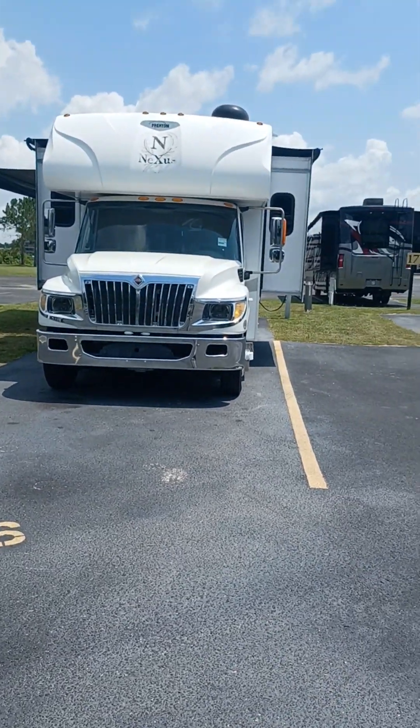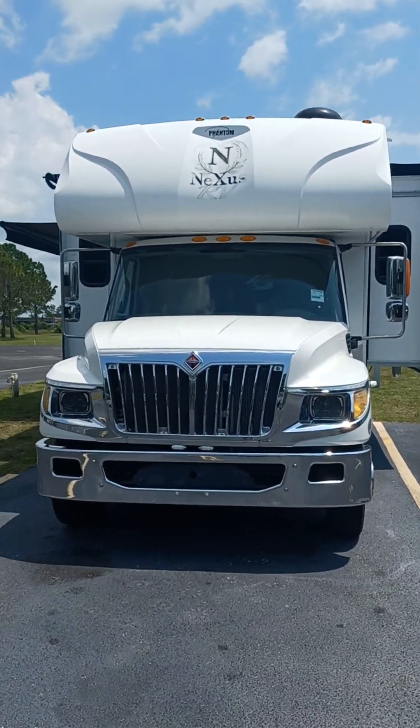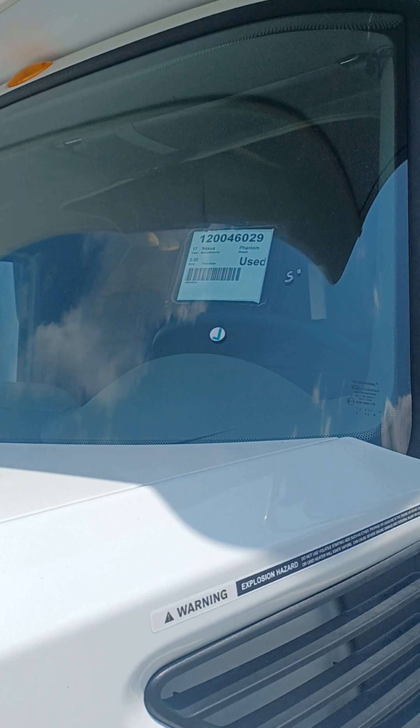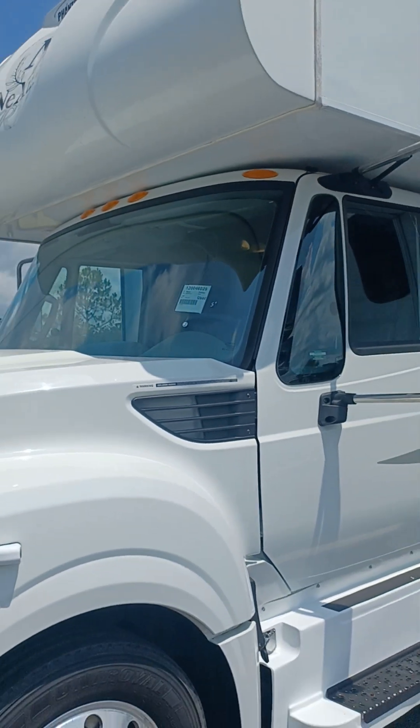Hello everybody, this is Tony Martins with Lazy Days RV in the Villages Wildwood. Today I had a special request — I'm dealing with some folks that are in another state. They wanted a more in-depth video than I usually do on a pre-owned unit that we have here. Today we are looking at the Nexus Phantom. This particular unit is a 2017 and it is stock number 120046029, and this can be viewed on our website LazyDays.com.